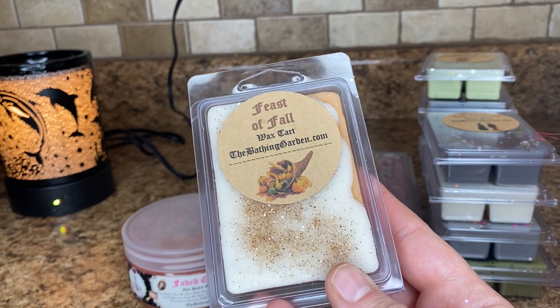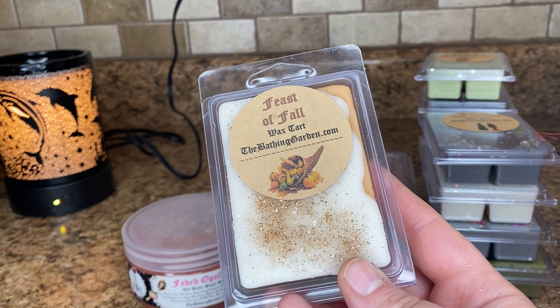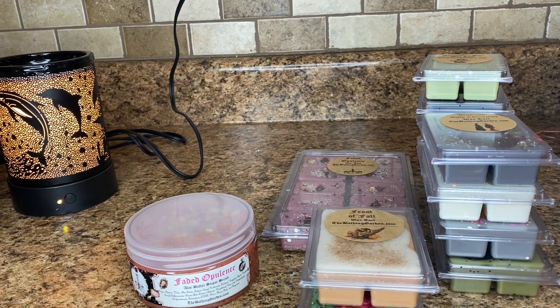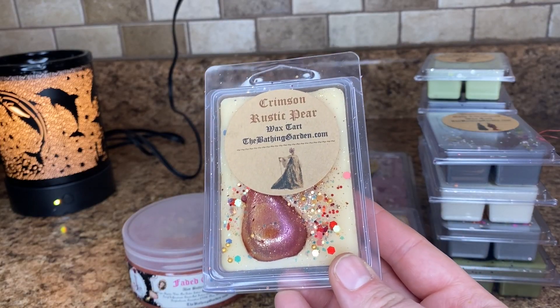I don't see this one on the site anymore, but this is Feast of Fall. And this is like pumpkin pecan waffles, maple, brown sugar — just like a really nice fall bakery blend. This might be one of my favorites.